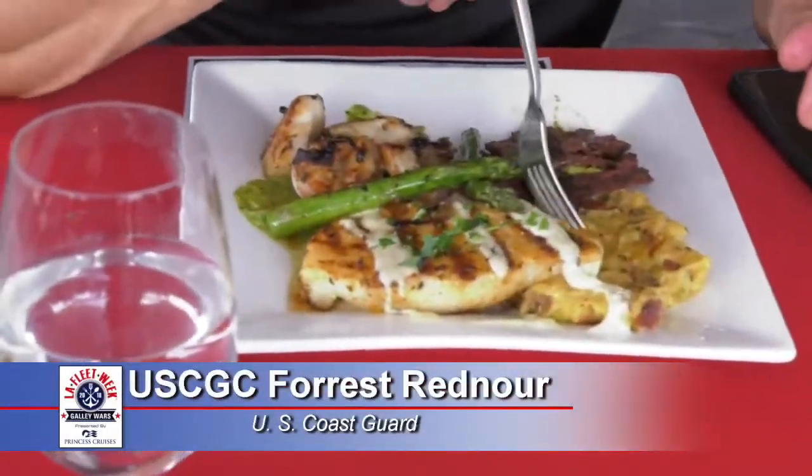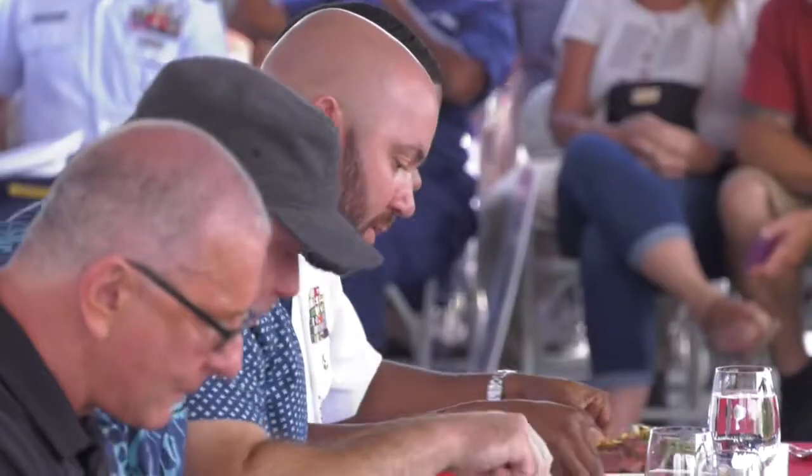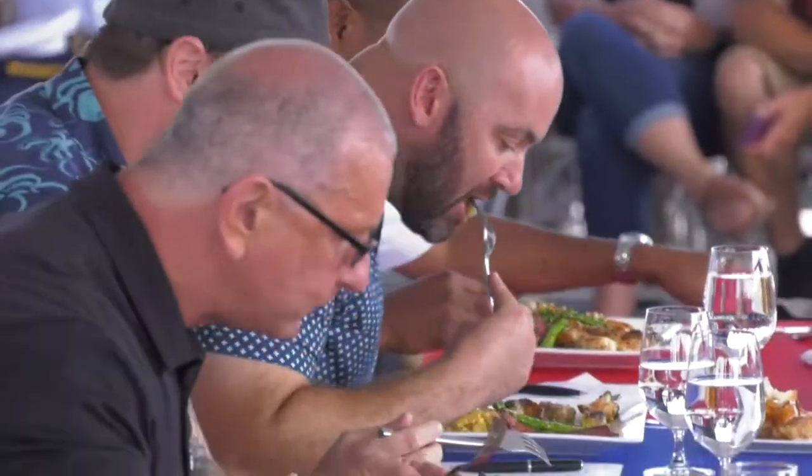For our surf and turf, we got sea bass and a grilled skirt steak with chimichurri sauce that goes with scallops and shrimp. Everything's sitting on a bed of loaded mashed potatoes.